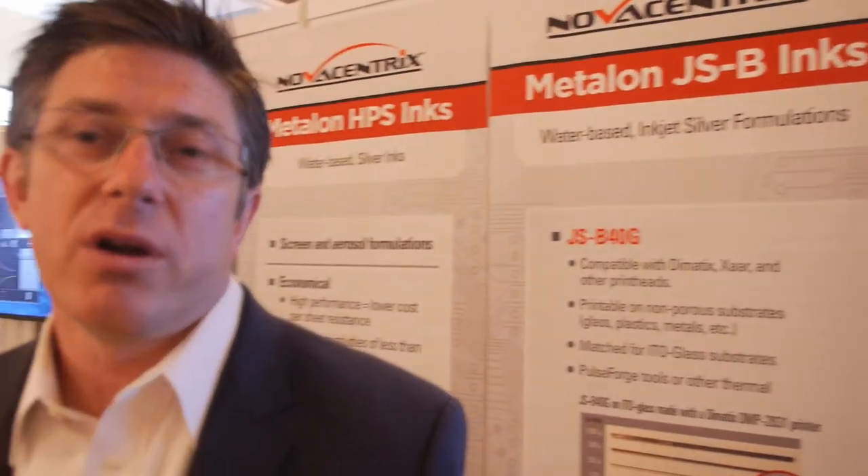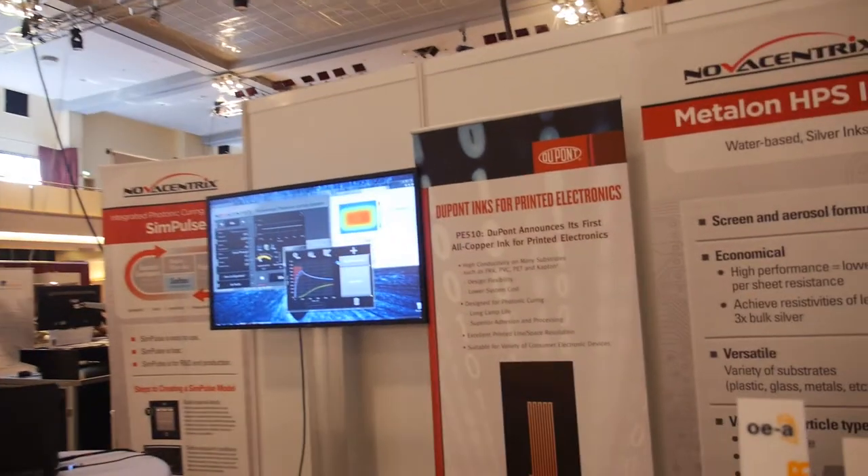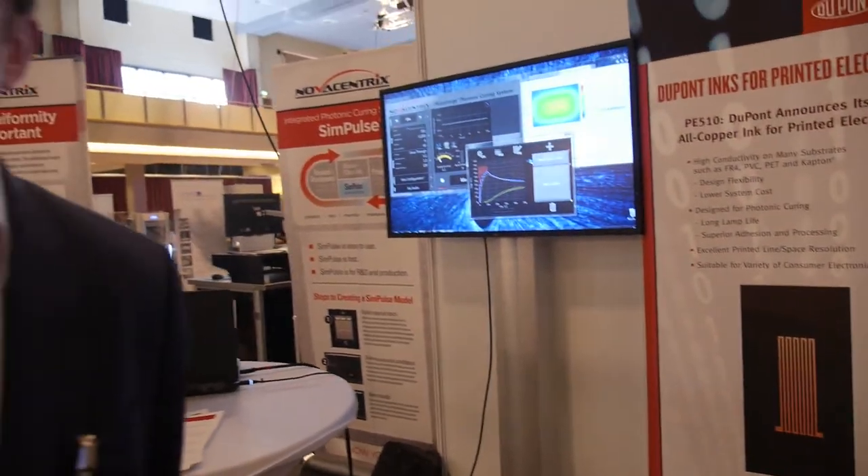We still offer nanomaterials — predominantly silver and aluminum — and we ship dispersions and dry powders of nanomaterials. We also offer electrically conductive inks: silver and copper. We also partner with companies like DuPont, and we have the PE510 product, which is a photonic copper ink designed for processing with the PulseForge photonic curing tools.